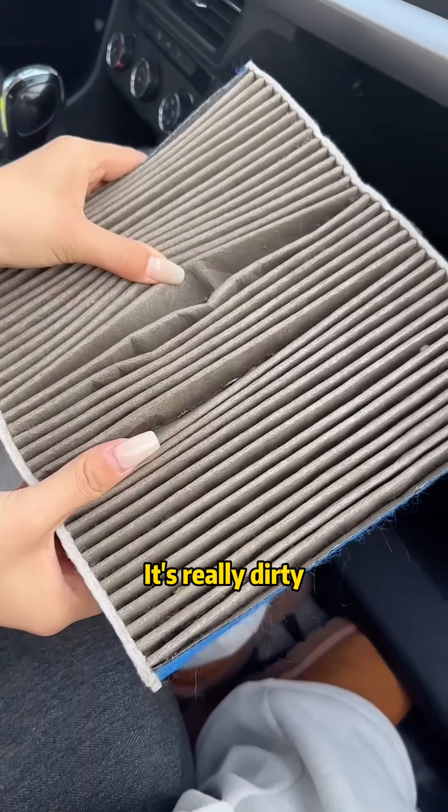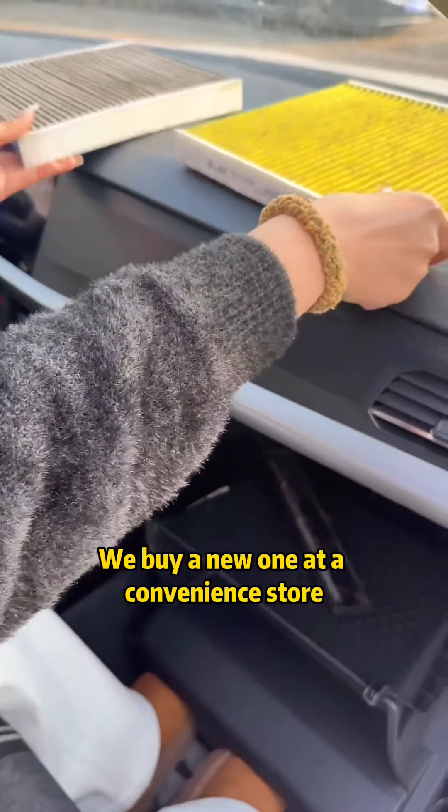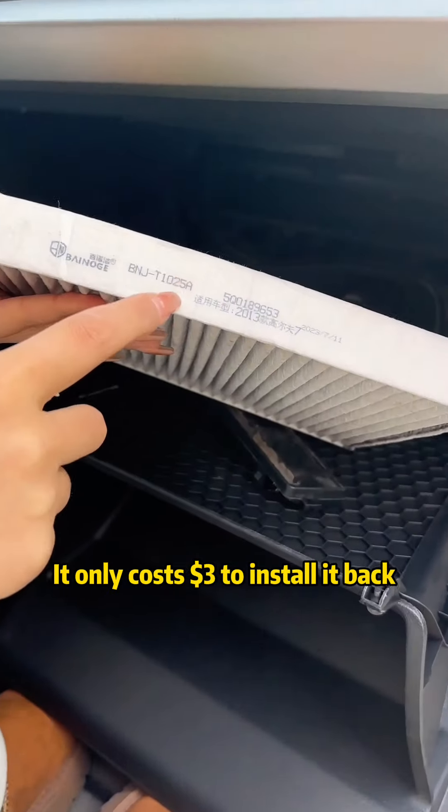What the hell? It's really dirty. We buy a new one at a convenience store — it only costs $3 to install it back.